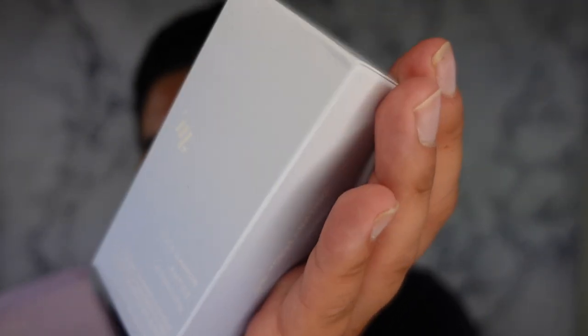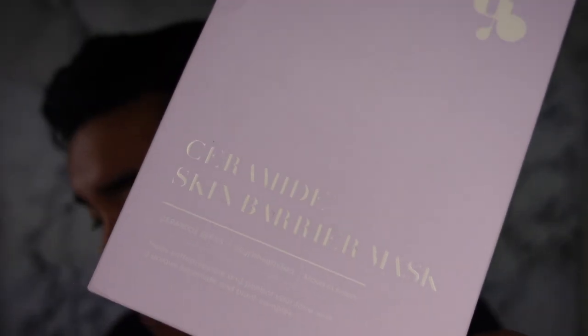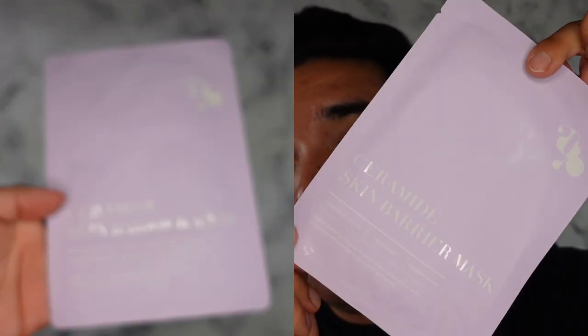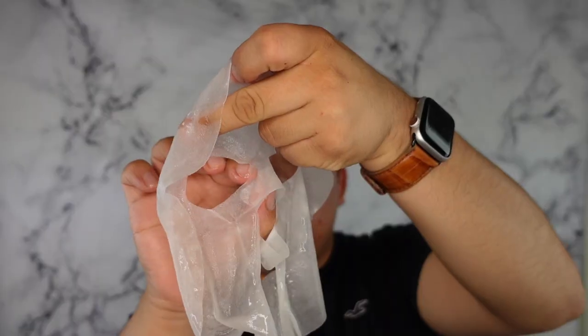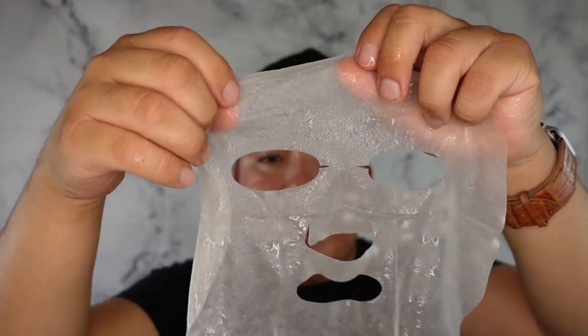They also sent an ampoule and their sheet masks — the Cica Barrier Ampoule and a Ceramide Skin Barrier Mask. I'm going to go with the sheet mask first. The Ceramide Skin Barrier Mask helps soften, restore, and protect your face with a unique ceramide and protein complex. I actually put this in the refrigerator for a nice cooling experience. It's nice and wet — it feels like a proper wet sheet mask, not like an emulsion, which is common with ceramide masks.